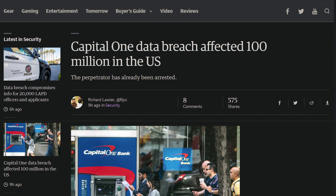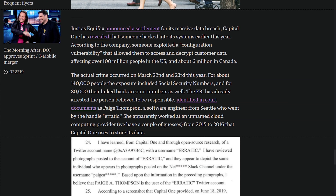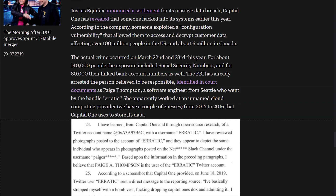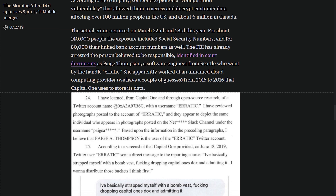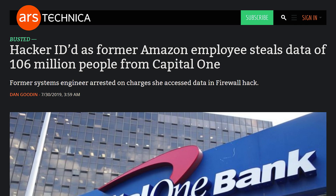Let's talk about the Capital One breach affecting over a hundred million people. It appears that the majority of people with the biggest amount of information stolen are in Canada as far as unencrypted data. However, when it comes to encrypted data, over a hundred million users are affected. Yikes. Apparently it was a former Amazon employee who did it and he's already been arrested — which is good, but that doesn't mean he didn't sell the data.